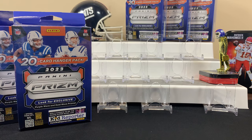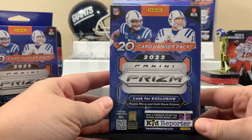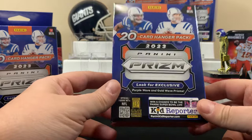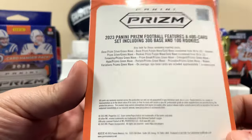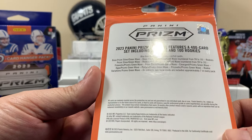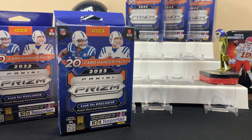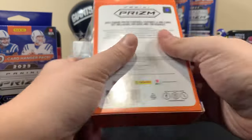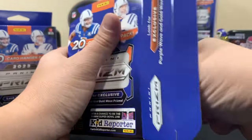Hey, it's FN's Hobbies back with another video. Today we got some 2023 Prism football hanger boxes. Found them early at Walmart — actually caught the person restocking and got hooked up. A lot of you have already seen videos on this, but purples go to 99, golds go to 10 if you're lucky. There's some good stuff in here — hangers are bangers — so we got five here, let's just get right into it.